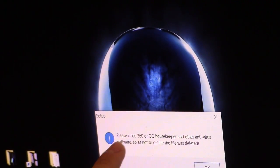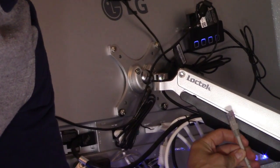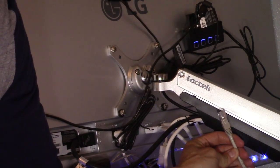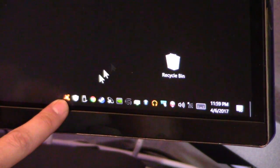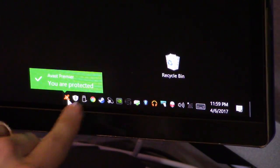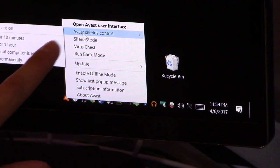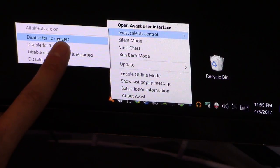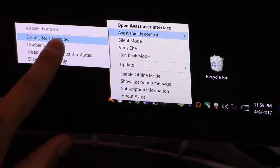During setup it tells you to close 360 or your antivirus software. I had an issue where the display wasn't turning on, so here's what to do: disconnect your ethernet cable or disable your Wi-Fi connection to the internet. Then find your antivirus program in the bottom right of your desktop, right-click it, go to the control center, and disable it for 10 minutes during the installation process. Then restart your computer and plug your ethernet cable back in or turn Wi-Fi back on.